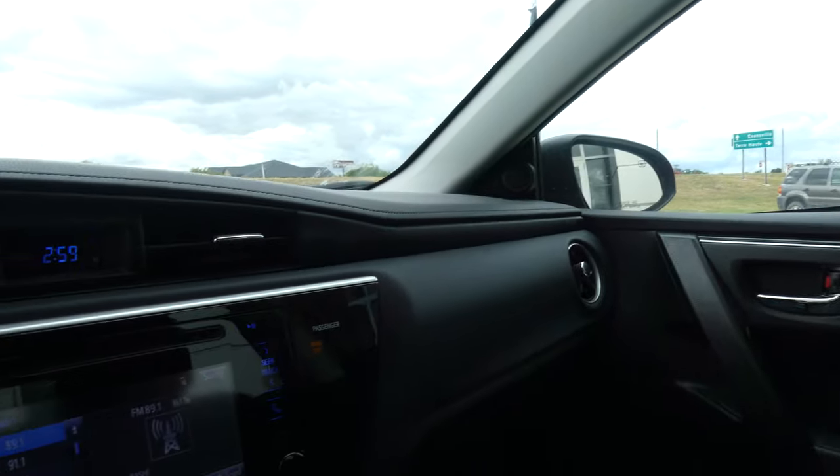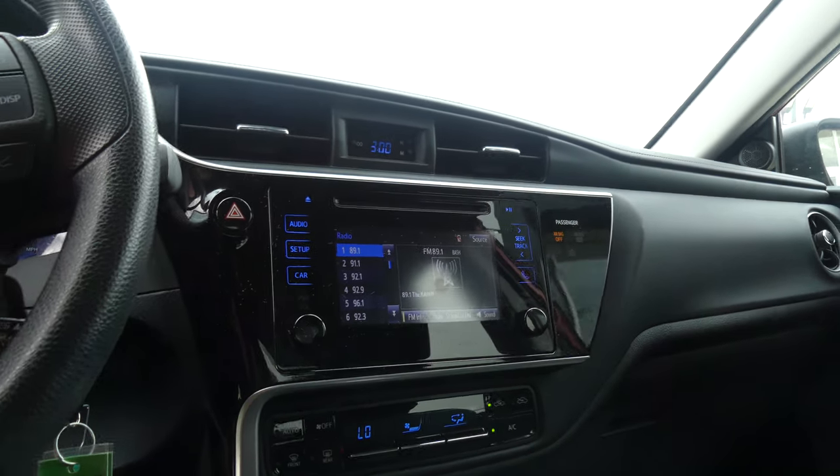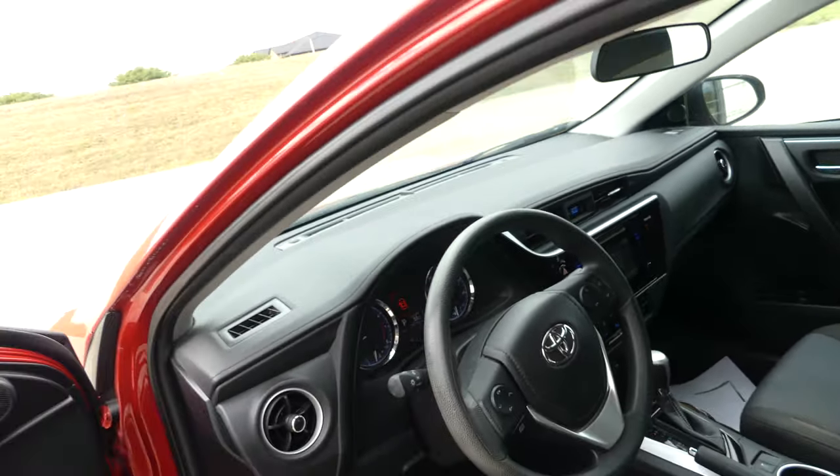Beautiful faux leather dash, large LCD touchscreen display, satellite radio, hands-free calling, dual climate control. The black steering wheel features cruise control settings and hands-free calling and audio.